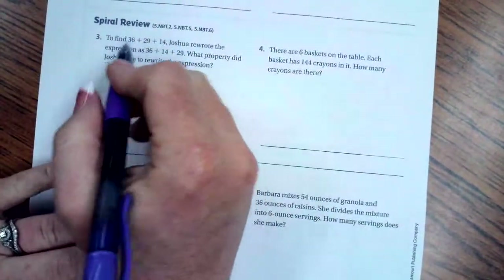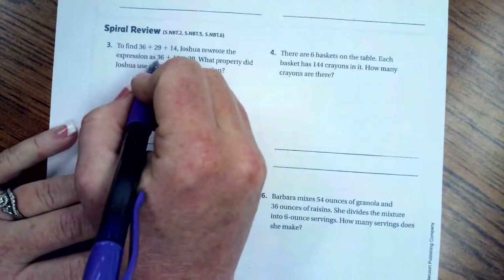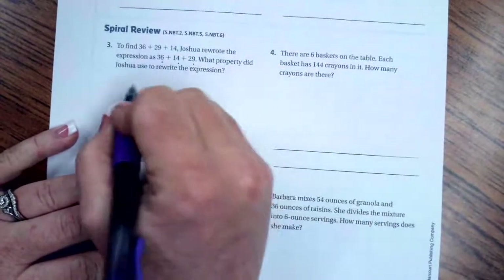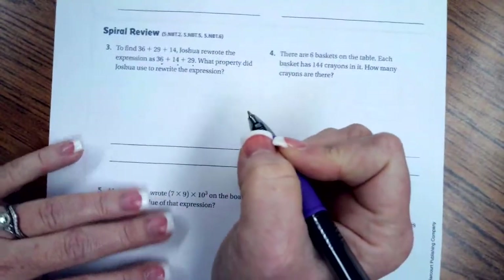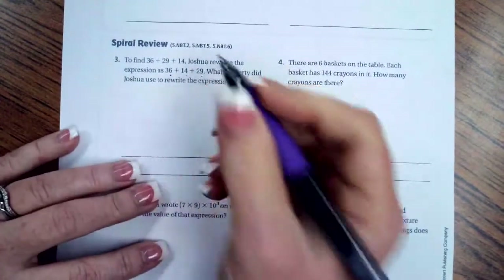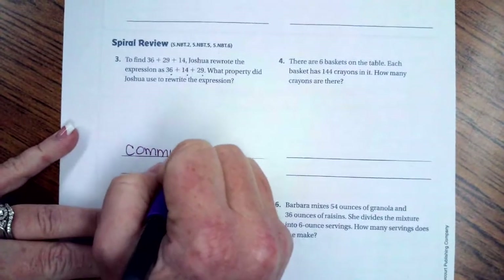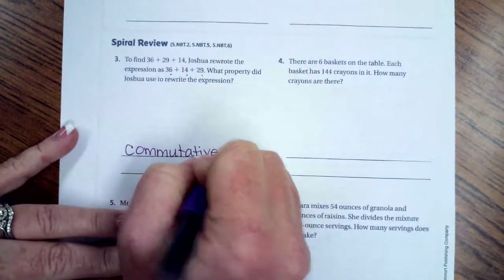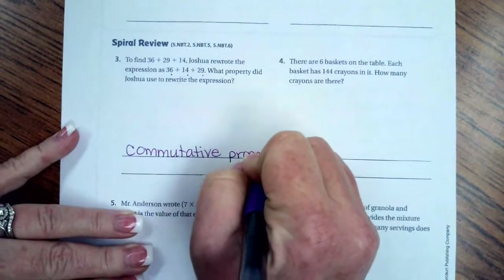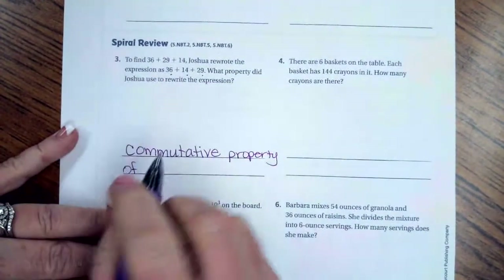On the back we have the spiral review. To find 36 plus 29 plus 14, Joshua rewrote it as 36 plus 14 plus 29. When you have the same numbers in a different order, that's the commutative property — specifically the commutative property of addition, because all the numbers are being added.